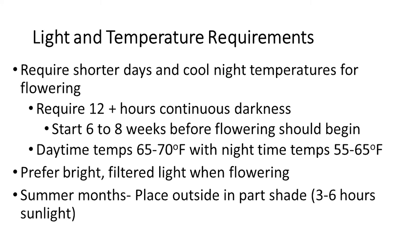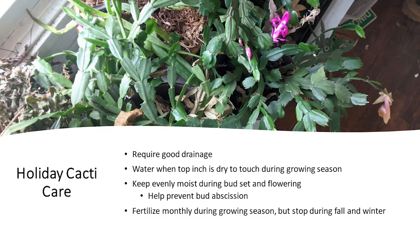Holiday cacti commonly suffer from root rot, so drainage is very important. During the growing season, only water when the top inch of soil is dry. However, during flowering, keep the soil moist but not too wet to avoid root rot issues. Maintaining evenly moist conditions helps to prevent bud abscission — you don't want those buds to die off once they've been developed, since that's what you've been working towards.